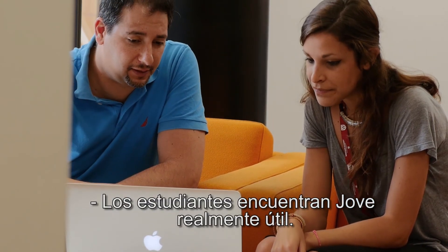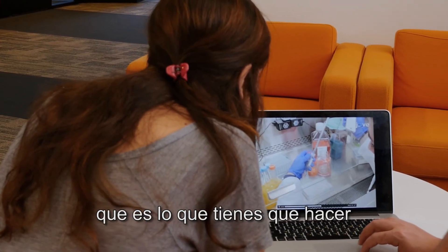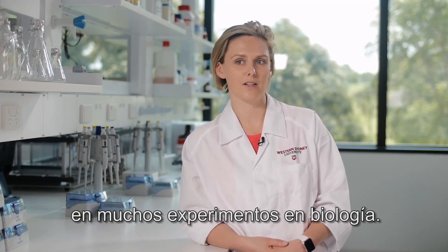The students find JoVE really useful. It means I can show a technique once and then they can go and watch it over and over, which is what you have to do for a lot of biological experiments.